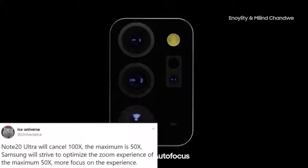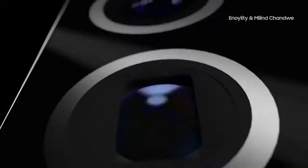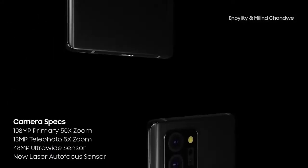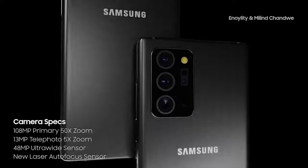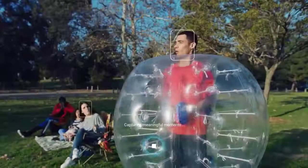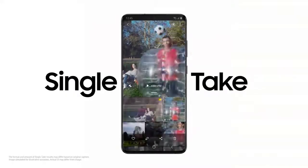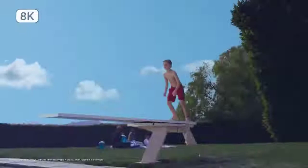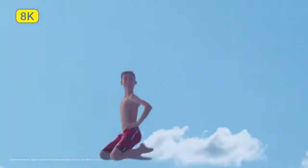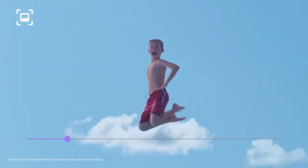We have more confirmation of a change in cameras on the Galaxy Note 20 Ultra from reputable leaker Ice Universe. He tweeted that the Note 20 Ultra will cancel the 100x zoom — the new maximum on the Note 20 Ultra will be 50x zoom, and Samsung will strive to optimize the zoom experience. This is a sensible move, as 100x digital zoom is pretty much pointless. This is probably a hint toward the laser autofocus sensor instead of the time-of-flight 3D sensor.